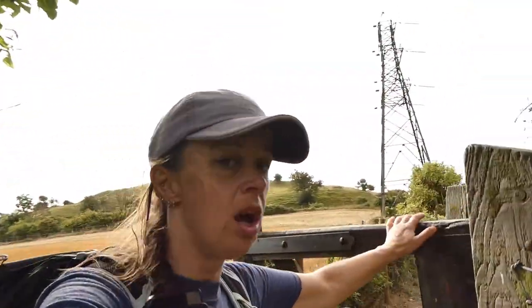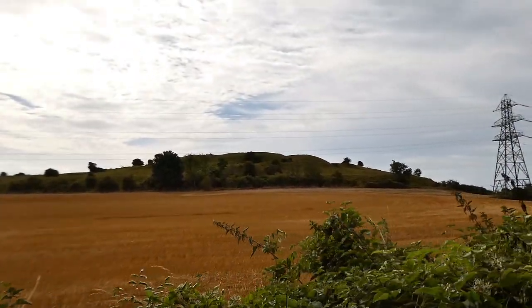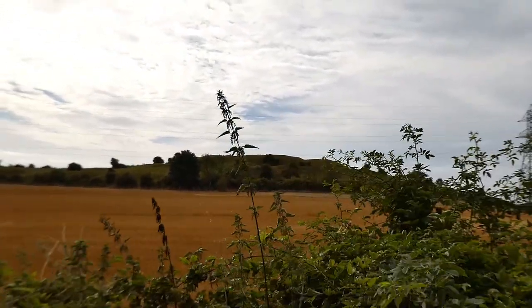We're passing through the Folkestone Downs area and just came past Castle Hill, which, given its name, was likely an old Iron Age hill fort. There doesn't seem to be much information about it, but it would make a lot of sense to have these dotted along the coast — they're so prominent, just for safety, as Iron Age hill forts predominantly were.